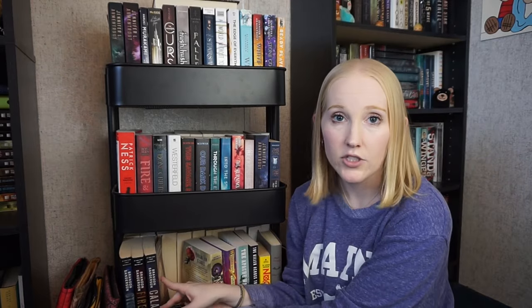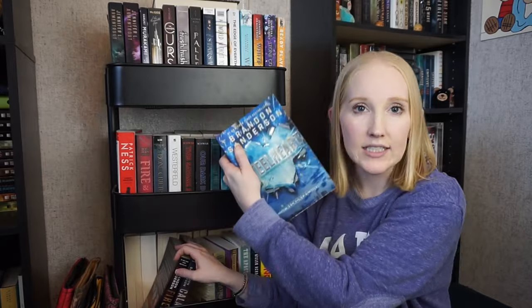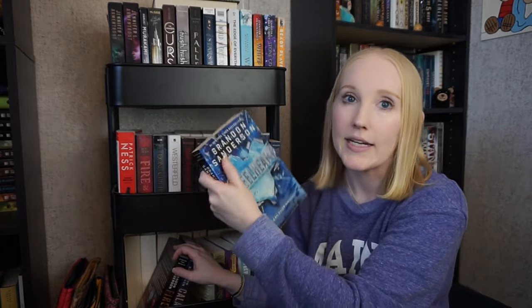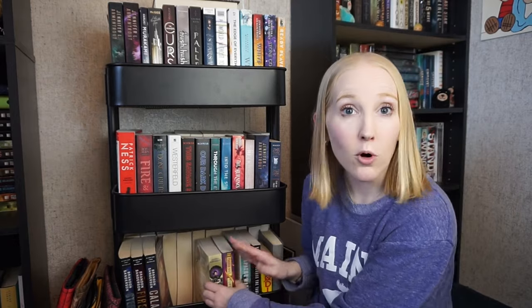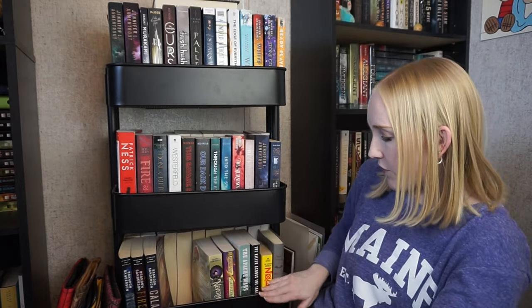Down here I have Brandon Sanderson's Steelheart series — this is one I've never heard anyone talk about. I want to read the first book to see if I want to continue or not. Then I have Nevermore and Furthermore — English teacher vibes — and some non-fiction and Dracula, keeping all these. I think I only got rid of one book on my TBR cart but that's still progress.